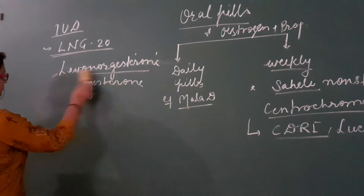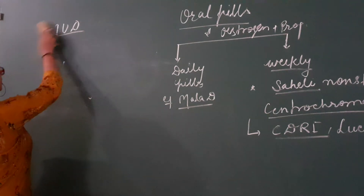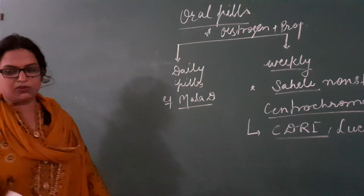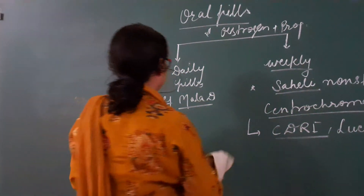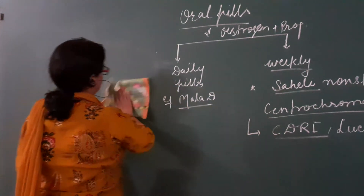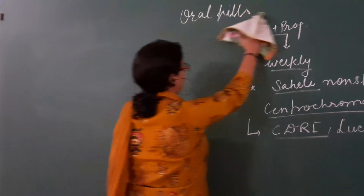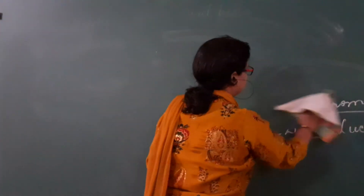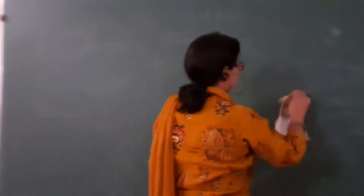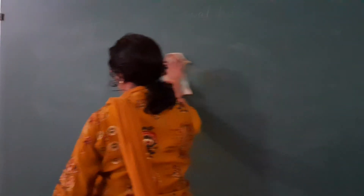Whether it is a daily or weekly pill, the function is the same as hormone releasing devices. It does not allow the uterine endometrium to remain suitable for implantation. It changes the endometrial lining and also thickens the cervical mucus so that sperm cannot enter. Additionally, these oral pills also change the LH surge.